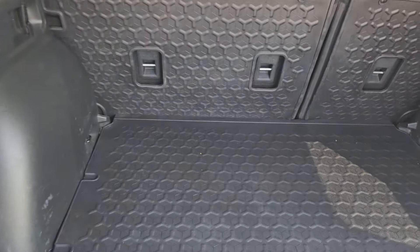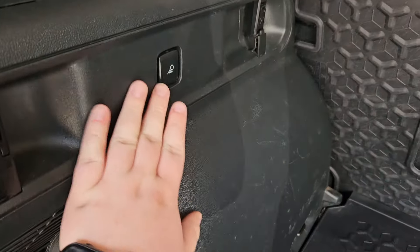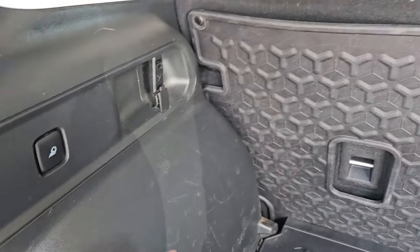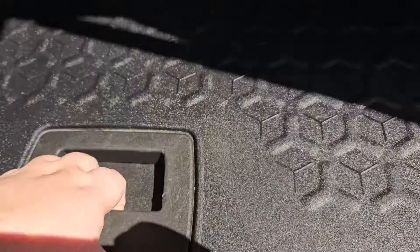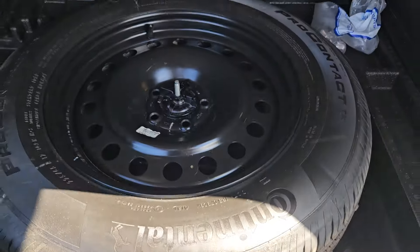Taking a look on the inside, we can see we do have plenty of cargo space, as well as lights to turn on in the back. You have a little hook and a 12 volt outlet. Lifting this up, you do get plenty of storage along with your full size spare tire.